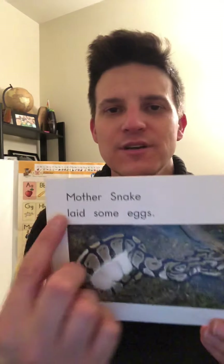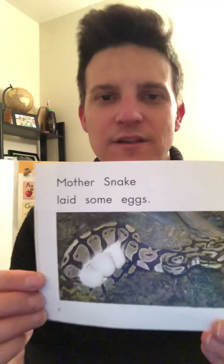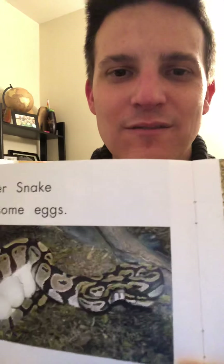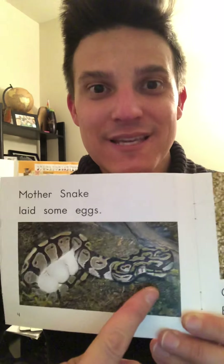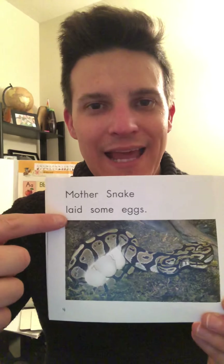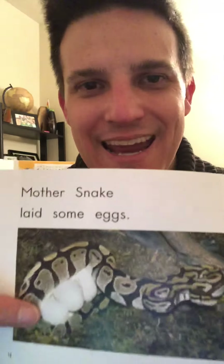Now it's your turn. That's not a chicken — what is that? Did you figure it out? Let's check: Mother snake. And what do we see? A snake! That's right. Mother snake laid some eggs. Do you see the eggs? So cool. Did you know snakes lay eggs?